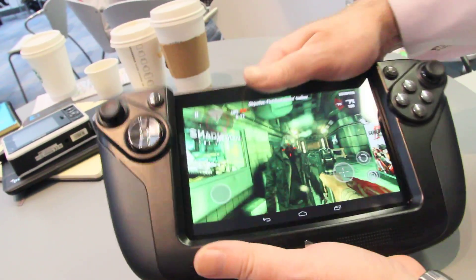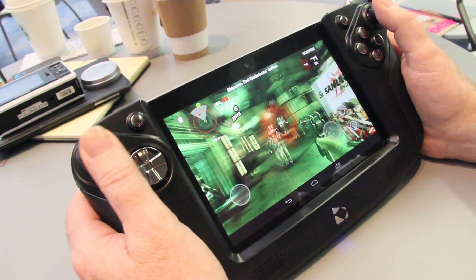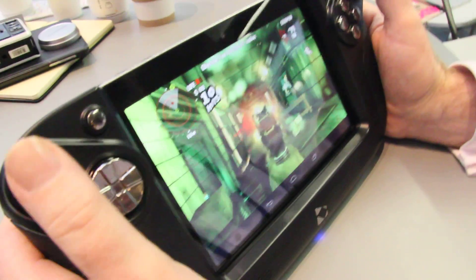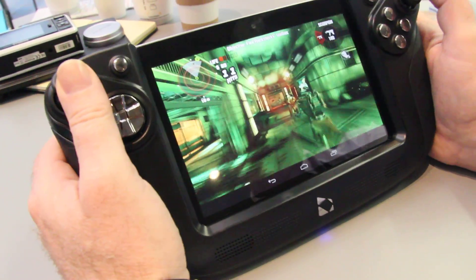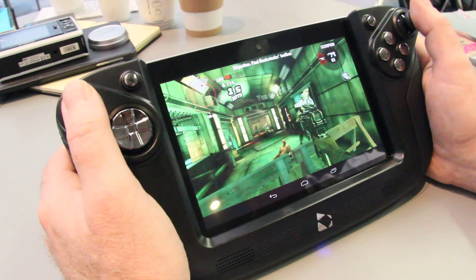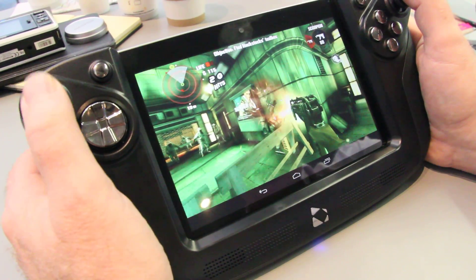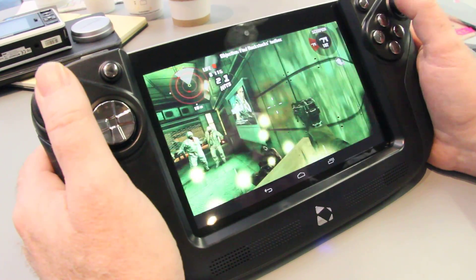So the Wikipad — you get the tablet and it's a full controller, so we've got four shoulders. Playing a shooter is obviously harder to do when you've got your fingers in the way. It's impossible on a tablet, and it's easier with the game controller.